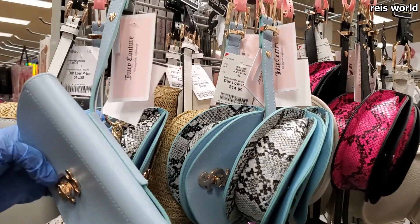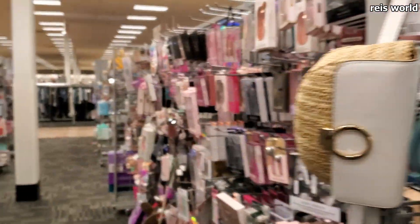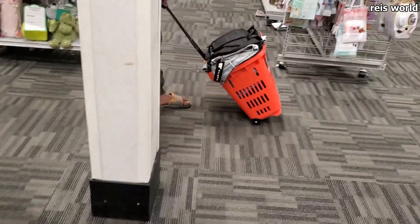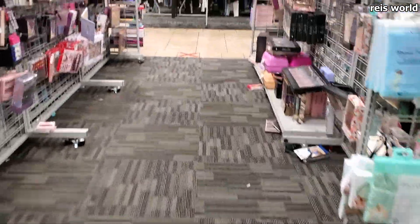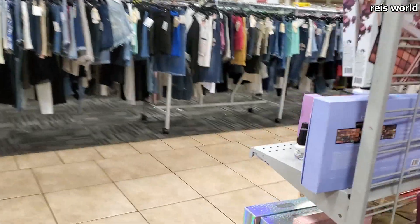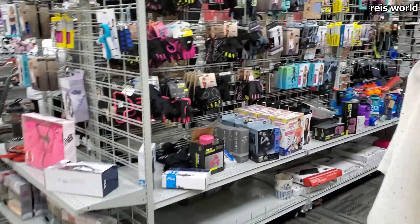There's a Juicy Couture belt bag — these are $15 and they have it in blue and pink. Let's make our way to the shoe department. They've got workout gear in here too.